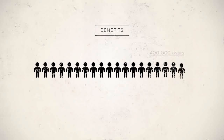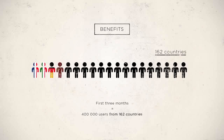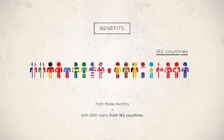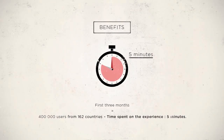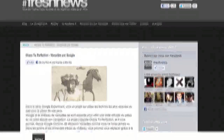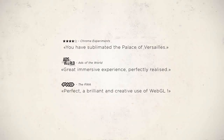Within three months, 400,000 web users had seen Chaos to Perfection without any media support. Twice as many nationalities visited the website compared to the palace's actual visitor numbers — people from 162 different countries discovered it through the experience. The average time spent was five minutes, and the experience was shared on multiple blogs and websites, each article generating massively positive feedback from users. Discover more on chaos-to-perfection.com.